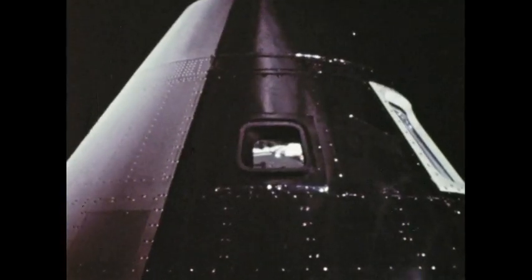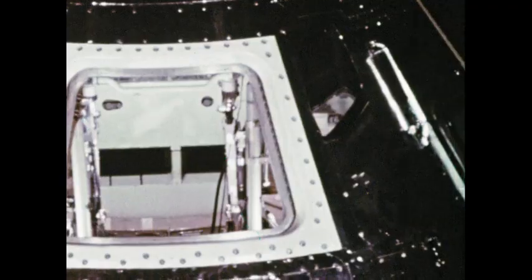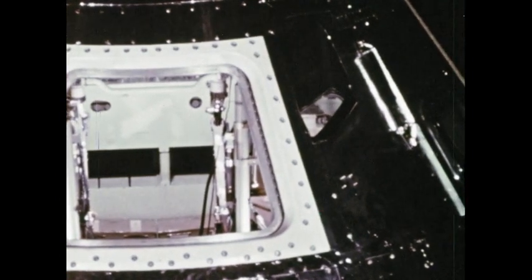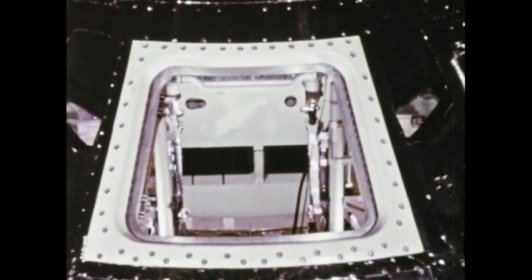Two side windows are provided for observation and photographic experiments. Between the windows, the access hatch, through which the astronauts will enter the spacecraft for the beginning of the trip, and from which they'll leave at the end.